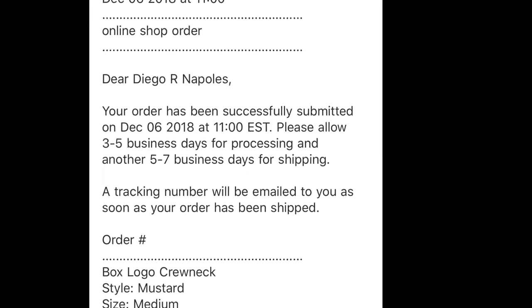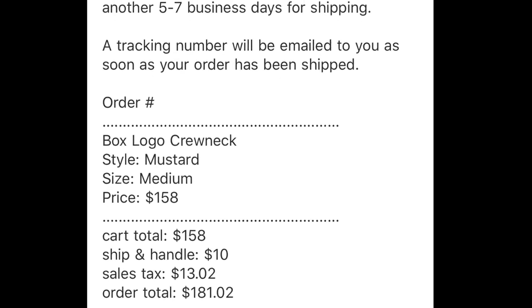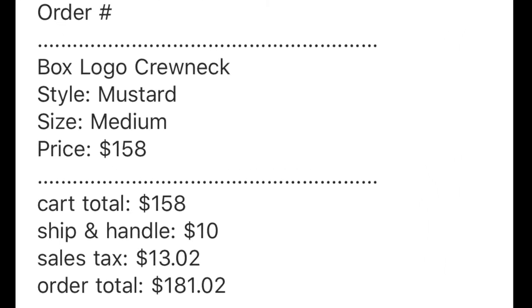One minute later, I get an email notification letting me know that the first order that said it was declined actually went through. I was finally going to get my first personal box logo.